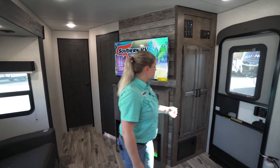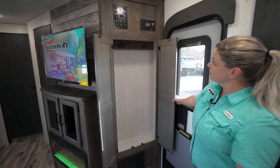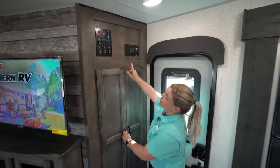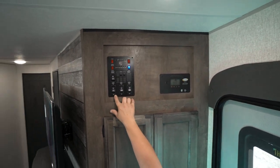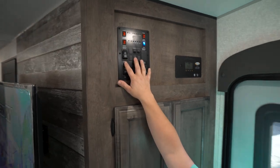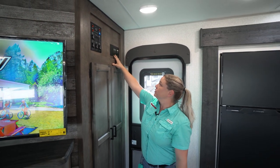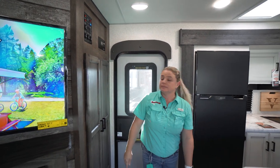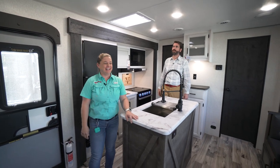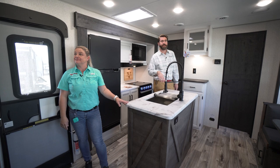On the side, you have great hanging storage right by the entryway. Right above that is your control panel where you control your slide-outs, awnings, water heater, and lights. This is also where you track your battery life for your solar. It's placed up nice and high, out of reach of children's hands, but very convenient — as soon as you come through the door, you can click those lights on.